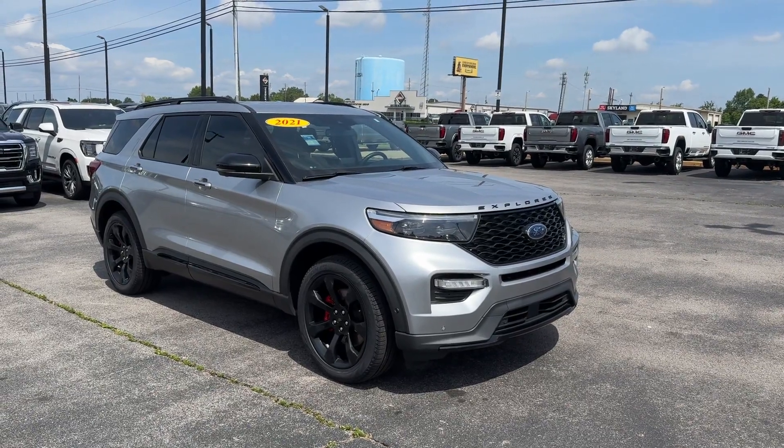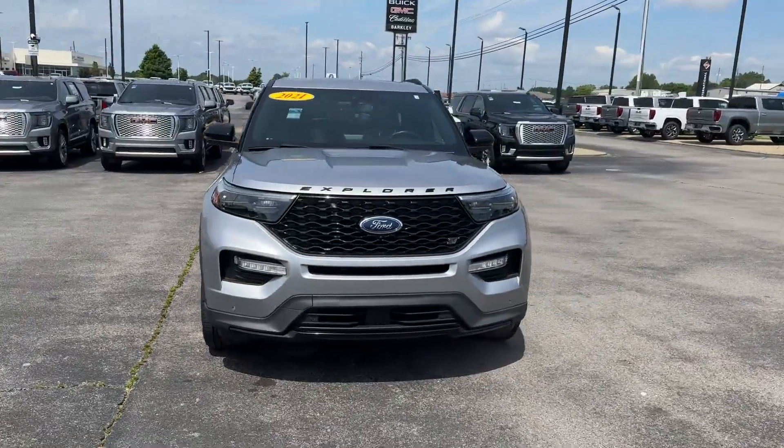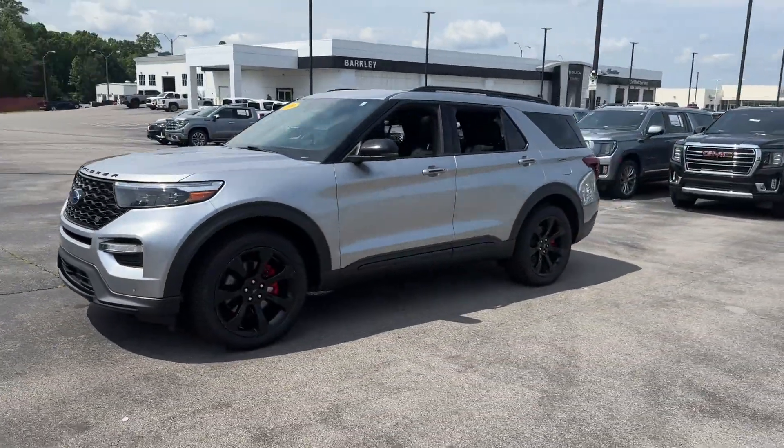2021 Ford Explorer. With less than 57,000 miles on the odometer, this SUV offers space as well as power and performance.